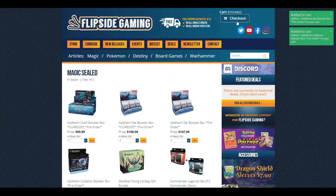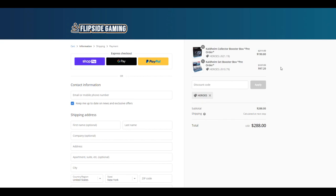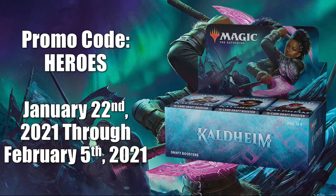Check out FlipSideGaming.com for all your gaming needs. Use the promo code HEROES to save 10% on all orders over $10. From January 22, 2021 through February 5, 2021, if you use this promo code, you will automatically be entered into a drawing to win a Kaldheim Draft Booster Box. Also, there is another way to enter where no purchase is necessary. See the link in the description for full details.